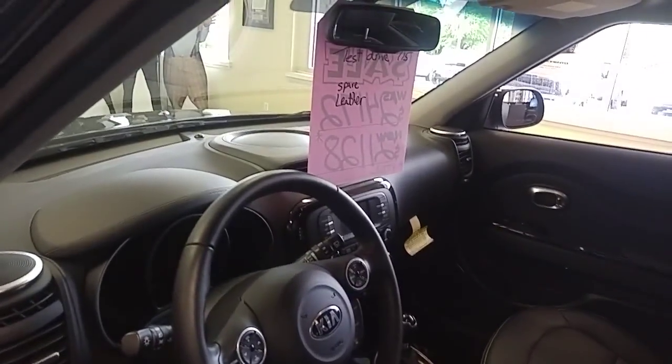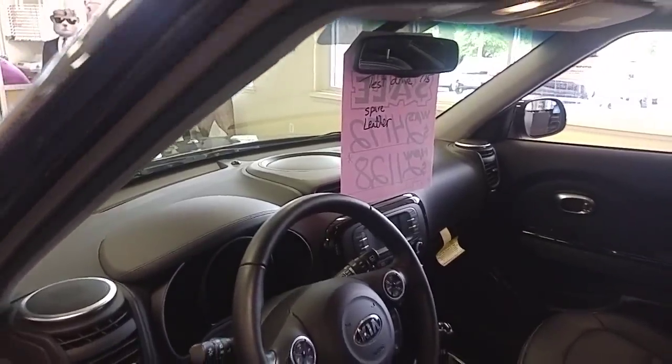It's $24,172. It's got spare tires, it's got leather. It's a nice car. It's a Kia Soul — explain. That's right, Dawn.